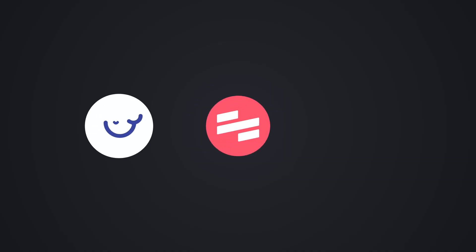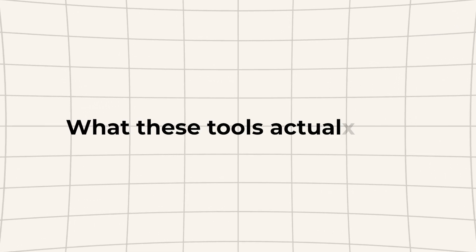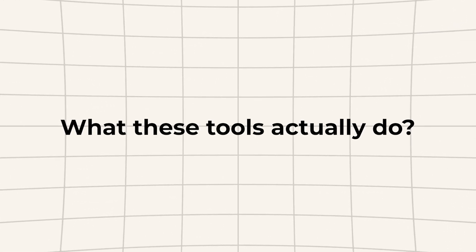Today I am focusing closely on three specific tools. We're going to talk about Whale SOP, Scribe, and Trainual — diving into all of the specifics, pricing, and features. Let's talk about what these tools actually do on a big picture level, because they're not all trying to solve the same headaches.